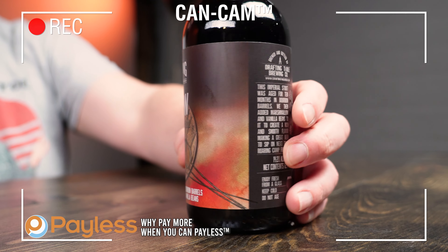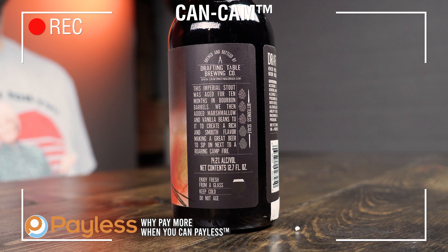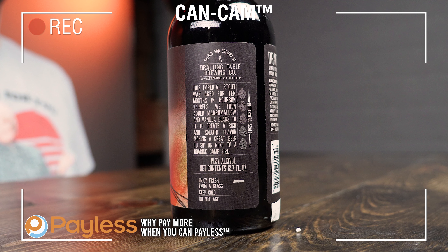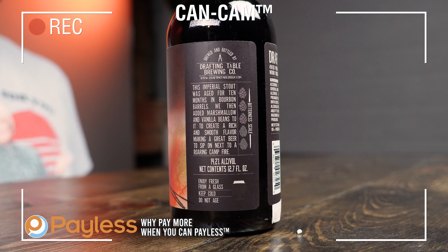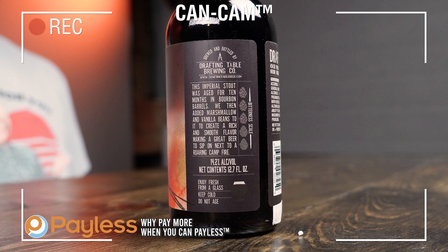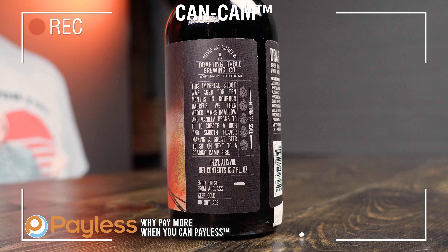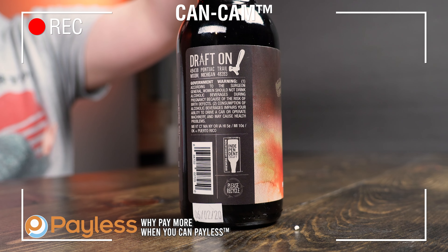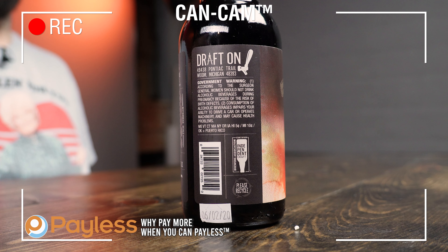Underneath that it says Imperial Stout Aged in Oak Bourbon Barrels with marshmallow and vanilla beans. On the back, it says Brewed and Bottled by Drafting Table Brewing Company — more at draftingtablebeer.com. This imperial stout was aged for 10 months in bourbon barrels, then aged with marshmallow and vanilla beans to create a rich and smooth flavor — a great beer to sip next to a roaring campfire. It's 14.2% ABV in a 12.7 fluid ounce container. It shows a bitterness scale from 1 to 5, with two hop cones lit up. It was bottled on 6-2-20.